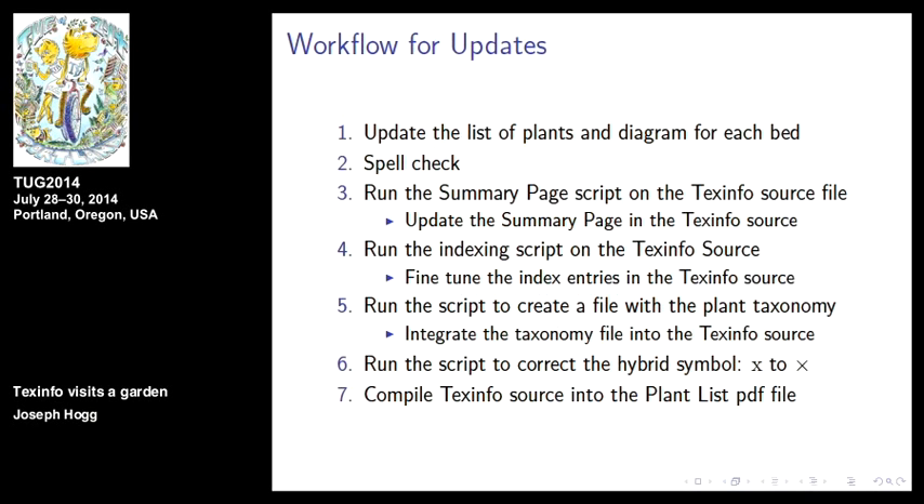Here's the workflow for doing an update: you update the plant list and the diagram for each bed. You could just compile and run it to get the output. But the gardener has said she wants to take this over — though she's never heard of TechInfo. You update the plant list, update the diagrams. A very important step is to spell check, because errors ripple through the index and everything else. Then you run the summaries page script, which tells you how many distinct plants, how many plant families, and so on.